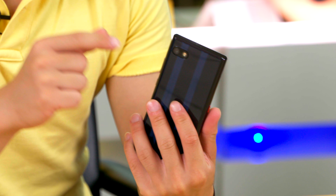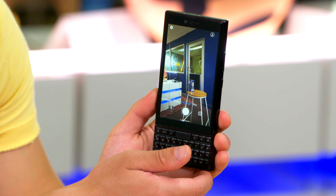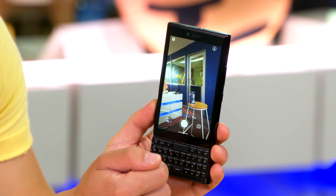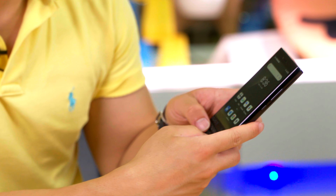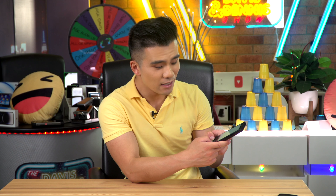On the back of the phone is a 48 megapixel camera, which is actually surprisingly decent. The build is a little bit plasticky, but the keyboard on the other hand is incredibly tactile and very clicky, though the phone does feel a tiny bit top heavy.